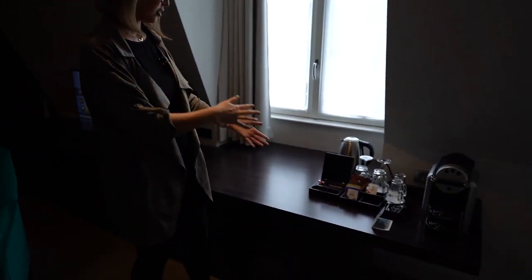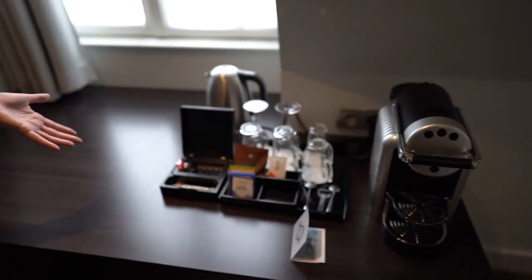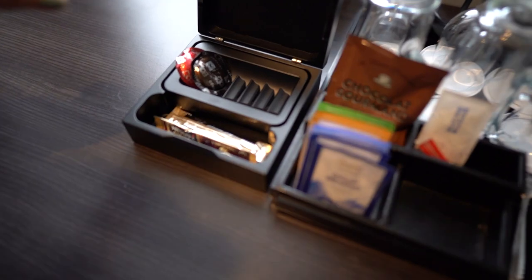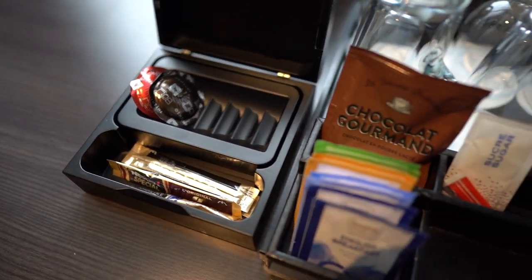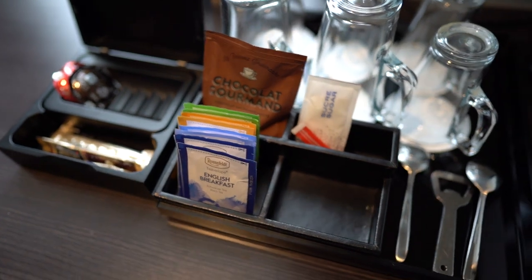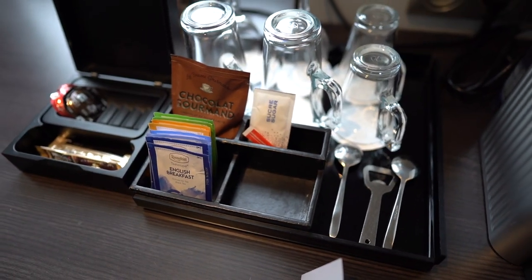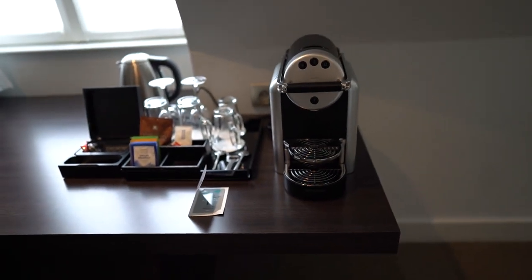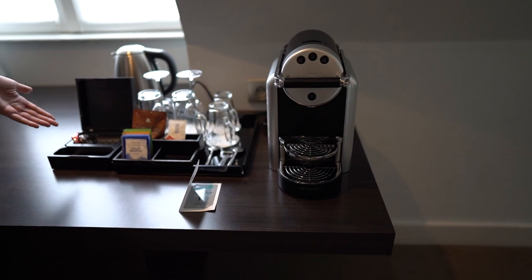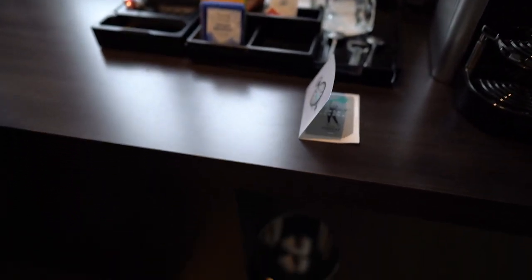Over here is the coffee and tea station. They have a bunch of different teas and usually different coffees. When we checked in, a man stopped by and asked if we wanted anything from the mini bar — we thought he meant alcohol bottles, but I think he meant the coffee pods. So we'll just have to go back and ask for some more.